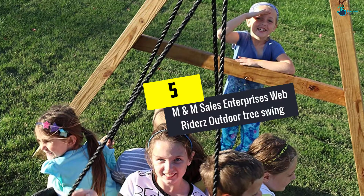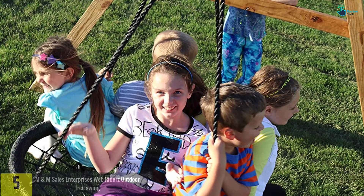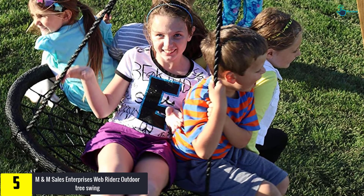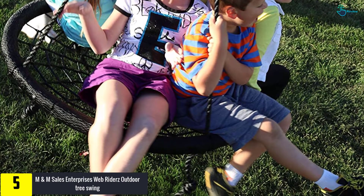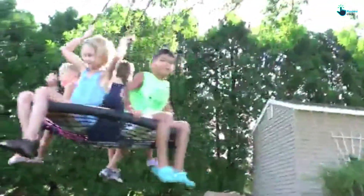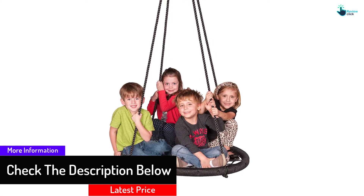Starting at number 5, we have the M&M Sales Enterprises Web Riders Outdoor Tree Swing. If you are looking for the best tree swing on the market, you won't get a better one than this. Coming with unsurpassed quality and durability, this tree swing is made to turn your backyard into a small paradise for your kid and their friends. With a maximum weight capacity of 600 pounds, be sure to join your little one to enjoy the fun, or invite friends to share the entertainment.